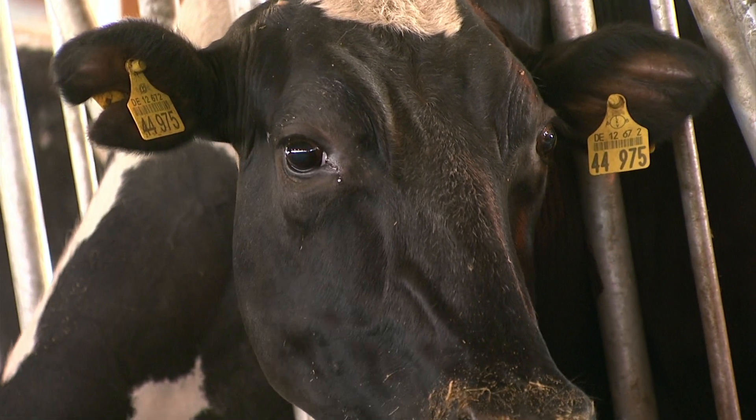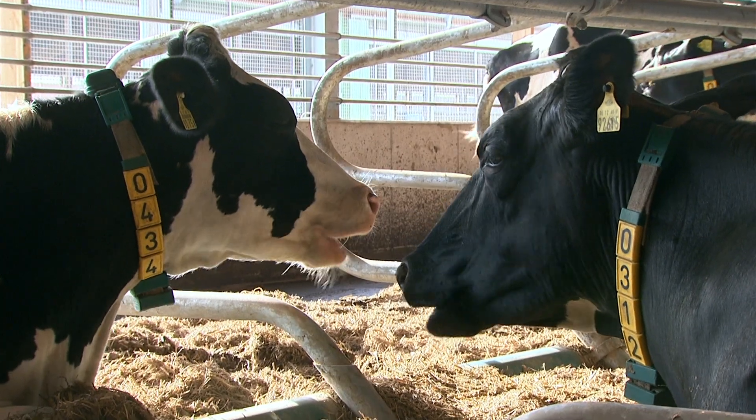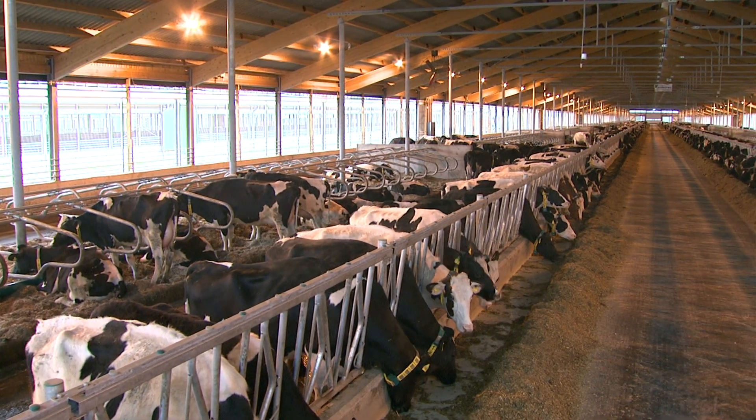Only healthy cows produce high-quality milk. But what does it take to sustain good animal health? Cow comfort is a key factor. Barns designed with Gaea products ensure that your cows feel good from head to hoof.